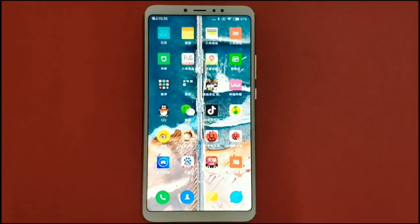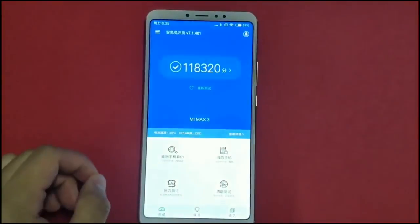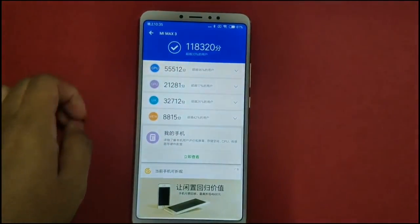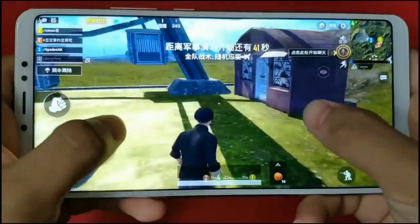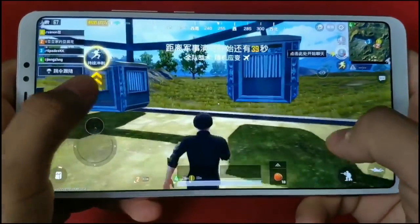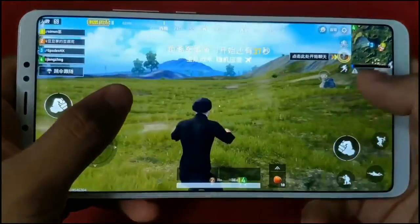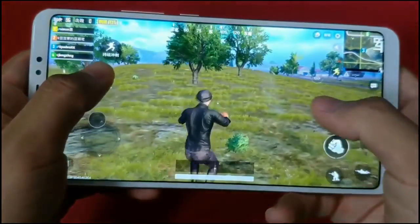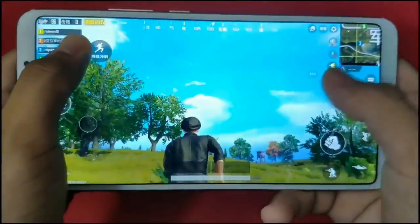The Mi Max 3 scored 118,000 on benchmark with its Qualcomm Snapdragon 636 processor. The scores are looking impressive and closer to Snapdragon 660. Apart from that, this smartphone also handles games in a very smooth way. The display has amazing viewing angles and makes games more realistic.